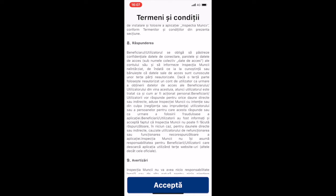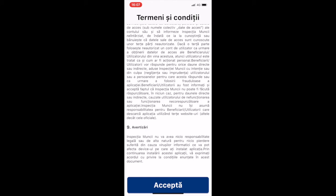In terms of responsibility, the user is responsible to protect the password. And the warning at the end is related to the distancing of Inspectia Muncii from any kind of IT virus which may affect the device where the app is installed. Let's click on accept.